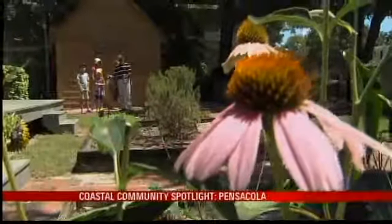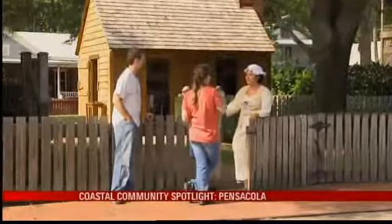Every Thursday this summer, Local 15 News has been focusing our coastal community spotlight on one of our fabulous local communities. Tonight we conclude our series with a visit to the city of Five Flags, Pensacola, Florida.